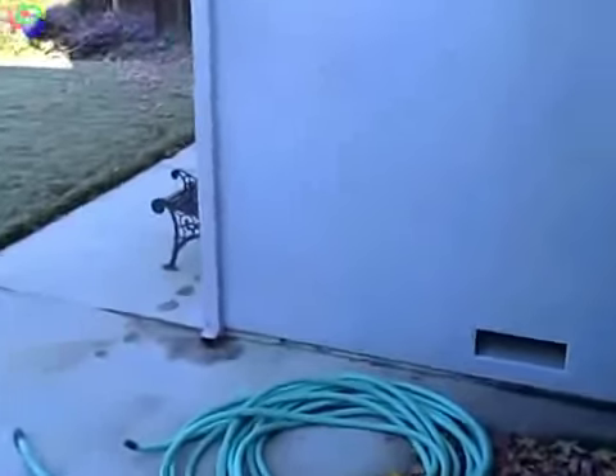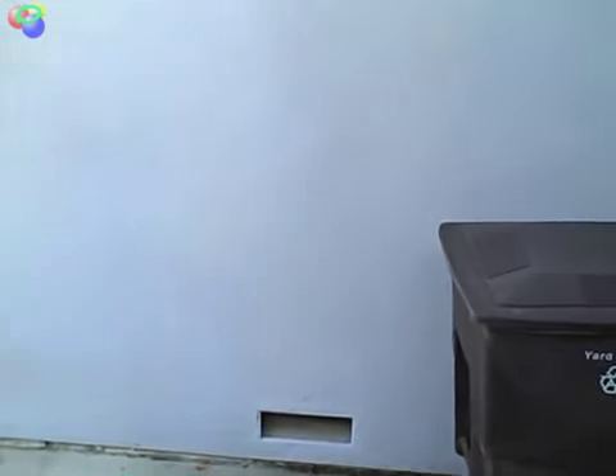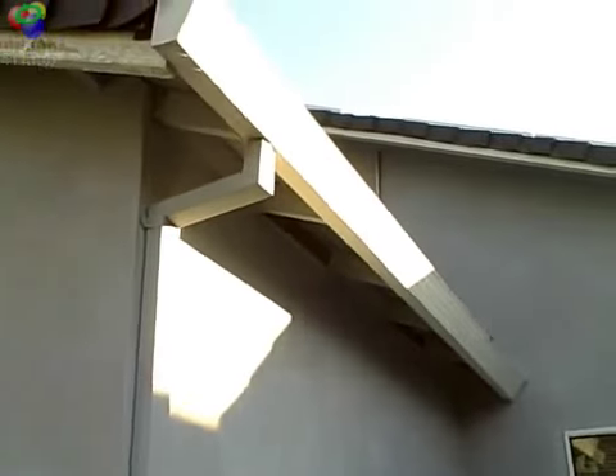Now we'll go into the backyard. The exterior stucco looks like it's in good shape. It does look like it was re-stuccoed at one time, which potentially could mask over a problem, but I don't think that's the case here. We do have gutters and downspouts in place. We do need some paint by the fascia boards, and it doesn't seem like there's a lot of termite damage under the eaves.